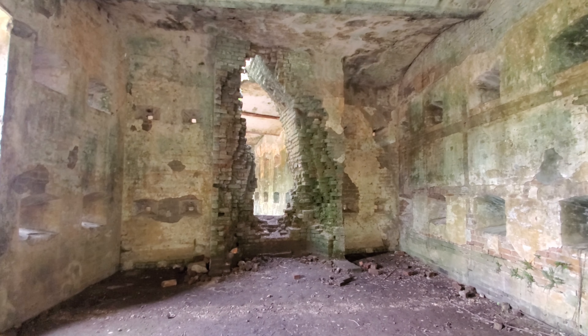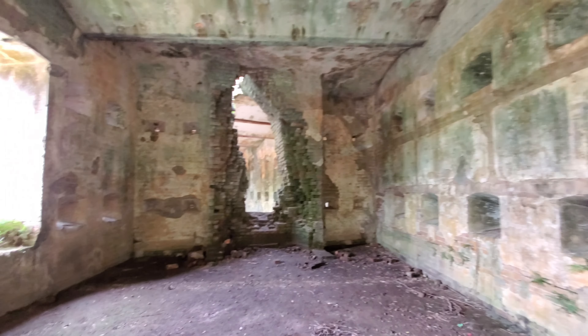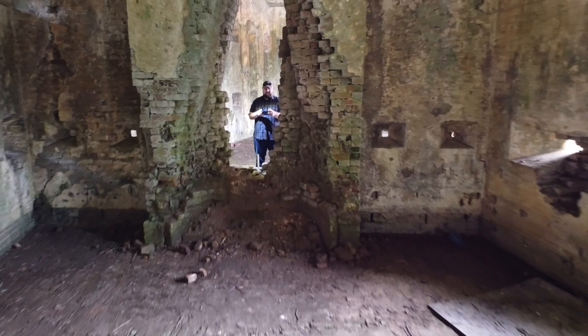But there it is — the final battle in True Detective Season 1.